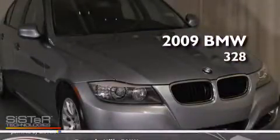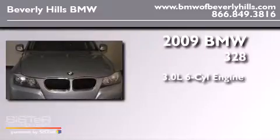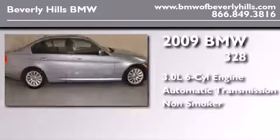This is a 2009 BMW 328. It features a 3.0-liter, six-cylinder engine, an automatic transmission, and a clean non-smoker interior.